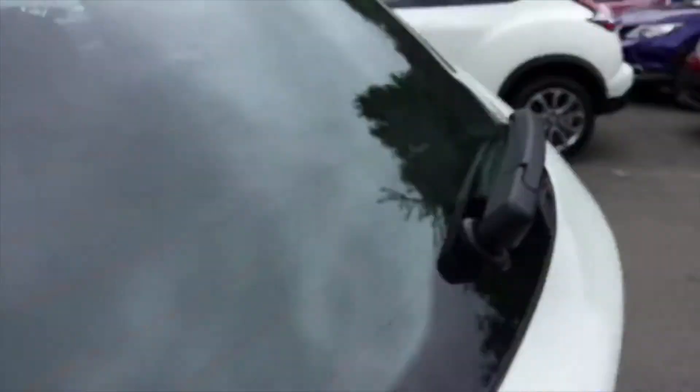Coming around to the boot, inside you can see there's quite a lot of space, able to fit most pushchairs, as well as having the ability to completely lower down the base, just like that.